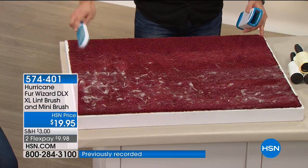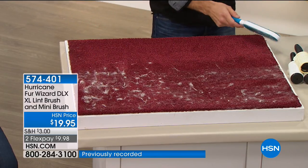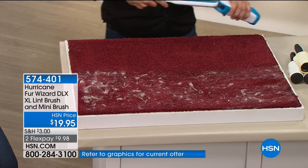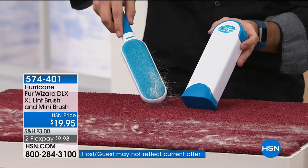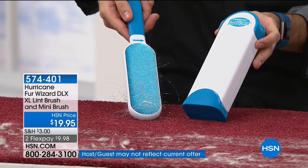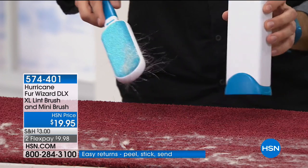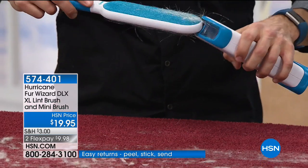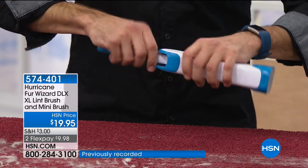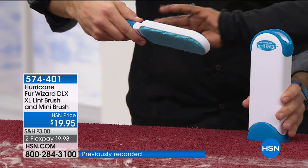Just look at how it picks up. The first time I did this I was like, oh my gosh — that's a lot. Just a couple of swipes, the Hurricane Fur Wizard picks it all up. But this is the magic — it goes in dirty and comes out clean. You don't have to take the hair off with your fingers.